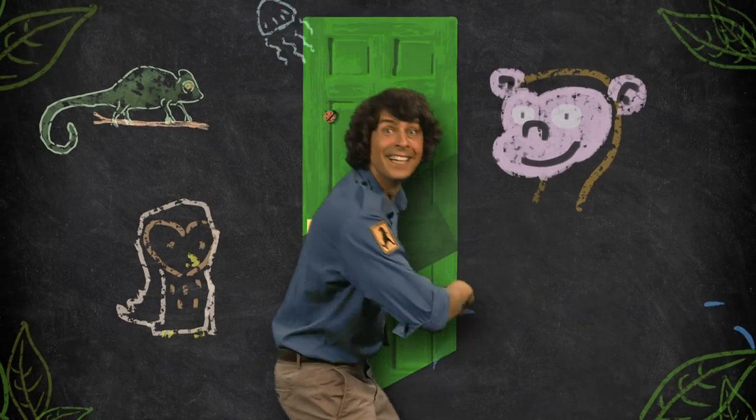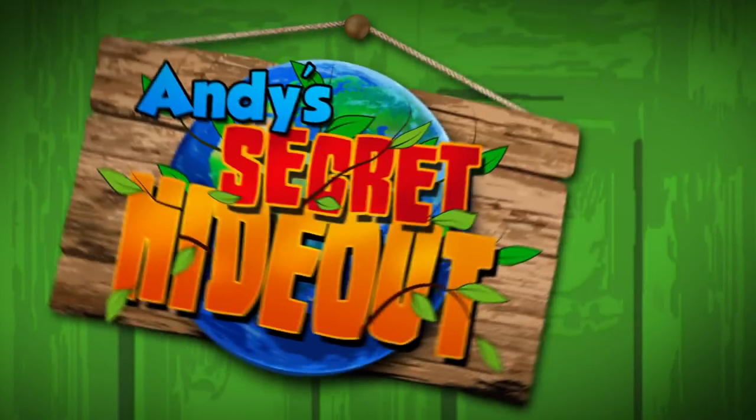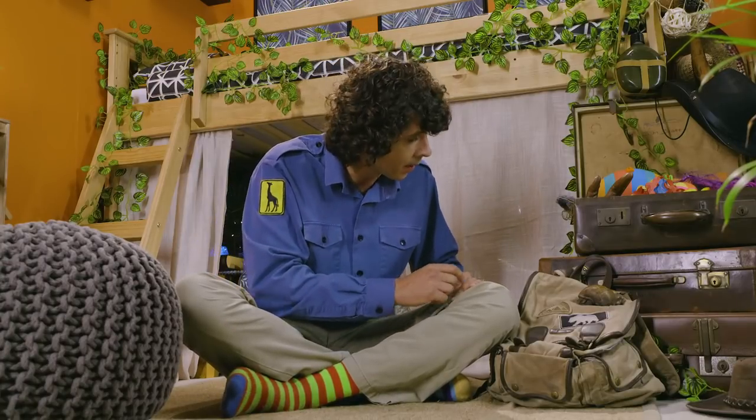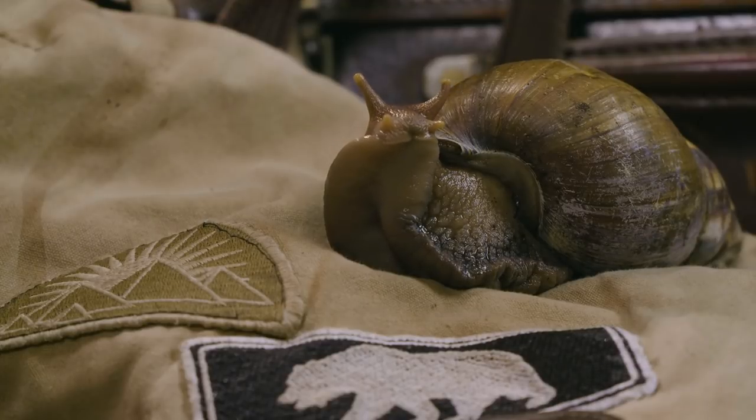Andy's Secret Hideout. Come and hide out with me. Hi, I'm Andy and welcome to my secret hideout. I've just been on an adventure in Africa and look who I've accidentally brought back with me. It's a giant African land snail.